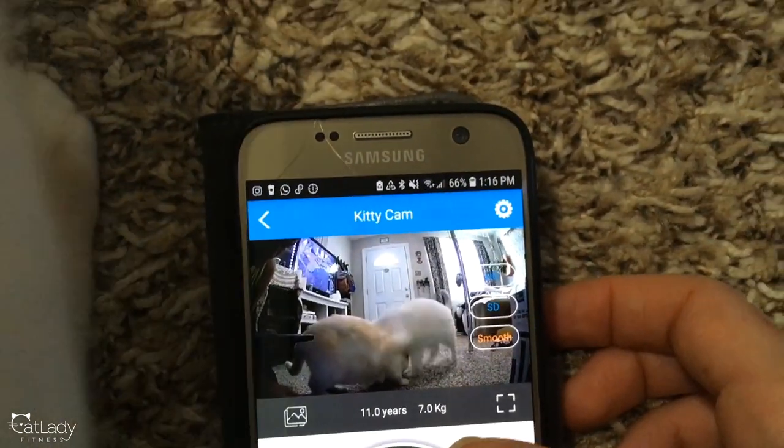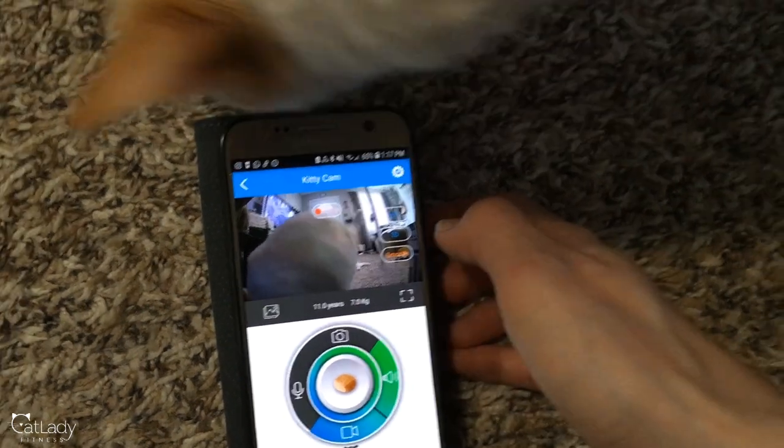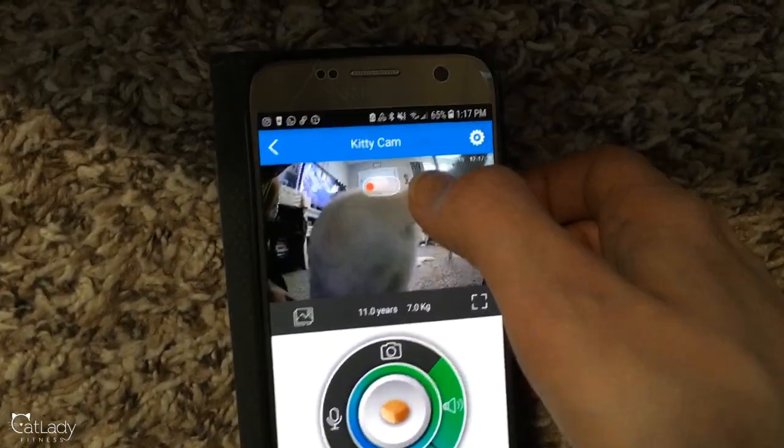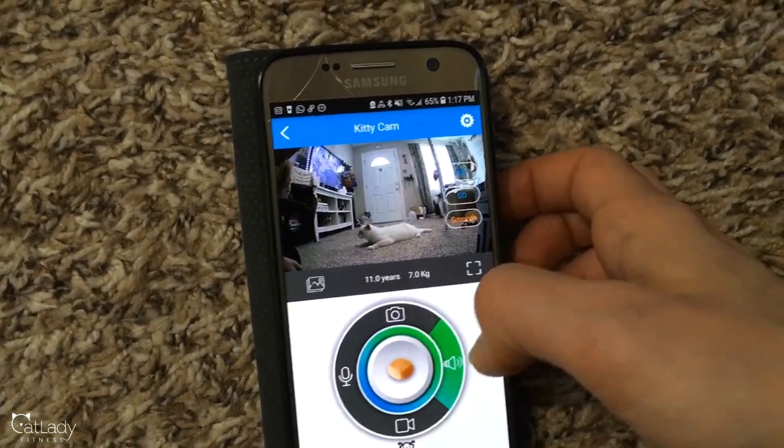Looking at him on camera — if I wasn't home, well, there's his brother. This is what I would see on the camera, which is pretty neat. They're very excited right now. You can also record — I forgot to show that. So what this does, as you can see it's recording up here, is it records video and saves it on your phone, which is really neat.